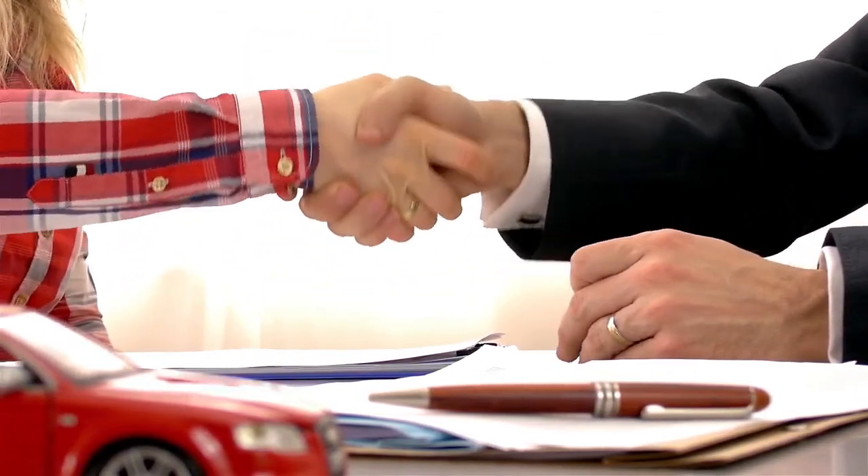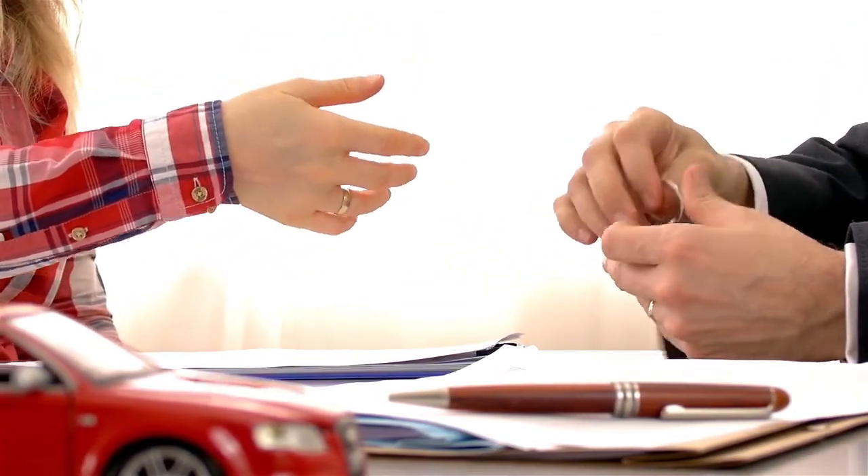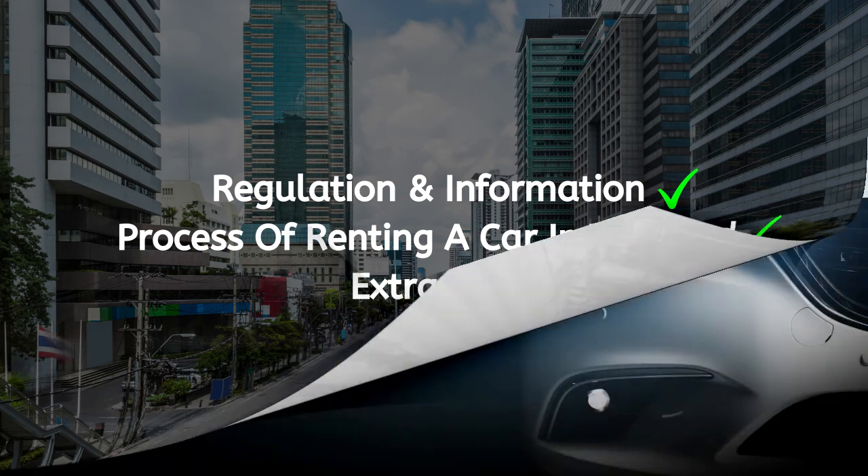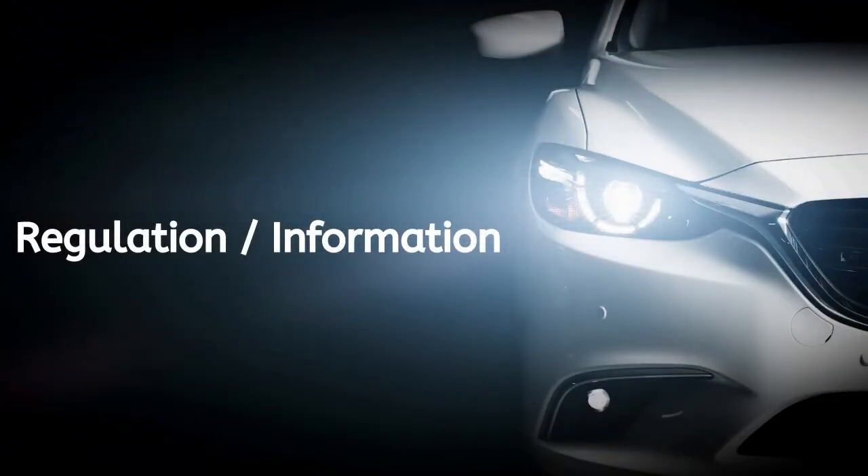Renting a car in Thailand. Today's video has been broken down into three sections. First we'll be looking at the regulations and important information. Next we will look at the process of renting a car in Thailand. And finally some extra tips to help you along the way. So let's take a look at some regulations and important information.